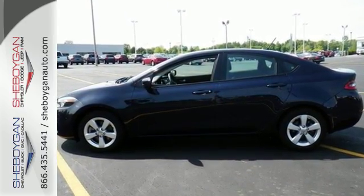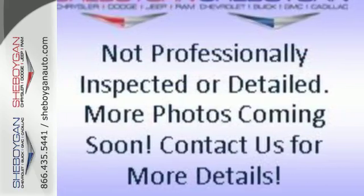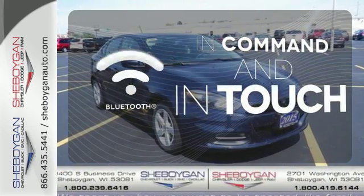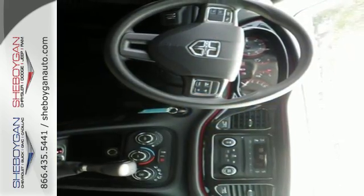Add great features like one-touch power windows, an auxiliary audio input and Uconnect audio for a car that's fun, convenient and affordable. Keep your hands on the wheel and eyes on the road with the Bluetooth. For an energetic and spacious ride, test drive this Dodge Dart.